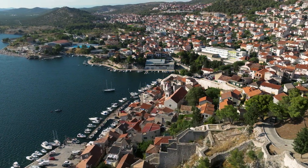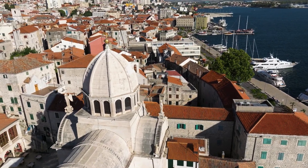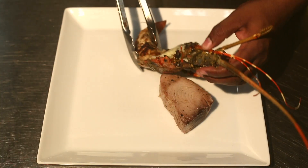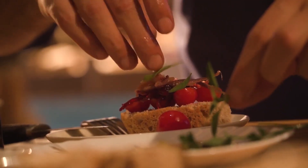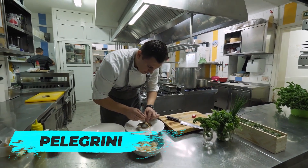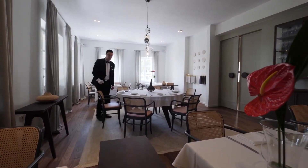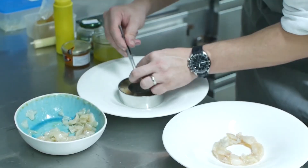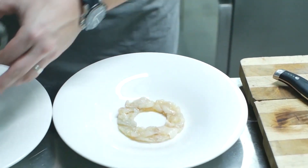When it comes to dining in Sibenik, you're spoilt for choice. The city is famous for its delectable seafood and Mediterranean cuisine, with a variety of restaurants serving both local and international dishes. For a taste of authentic Dalmatian flavours, head to Pellegrini, a Michelin-starred restaurant located near the Cathedral of St. James. This upscale eatery offers an unforgettable dining experience, with a menu that celebrates fresh local ingredients and traditional Croatian recipes with a modern twist.